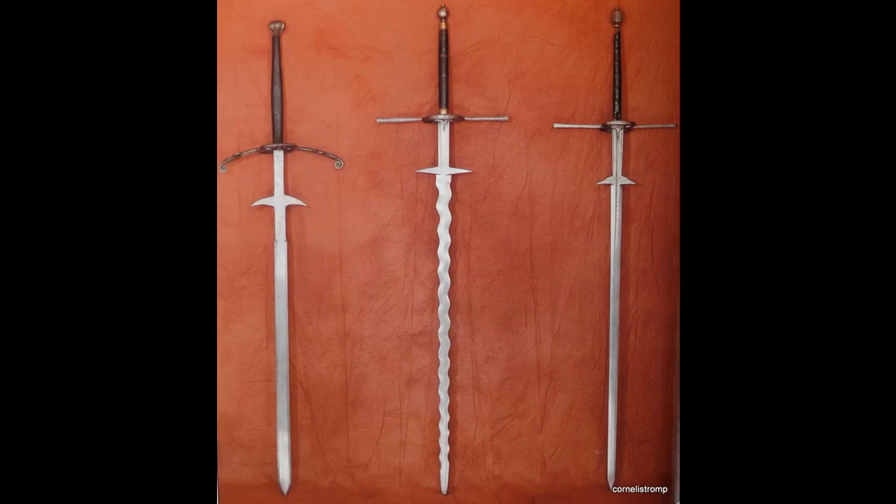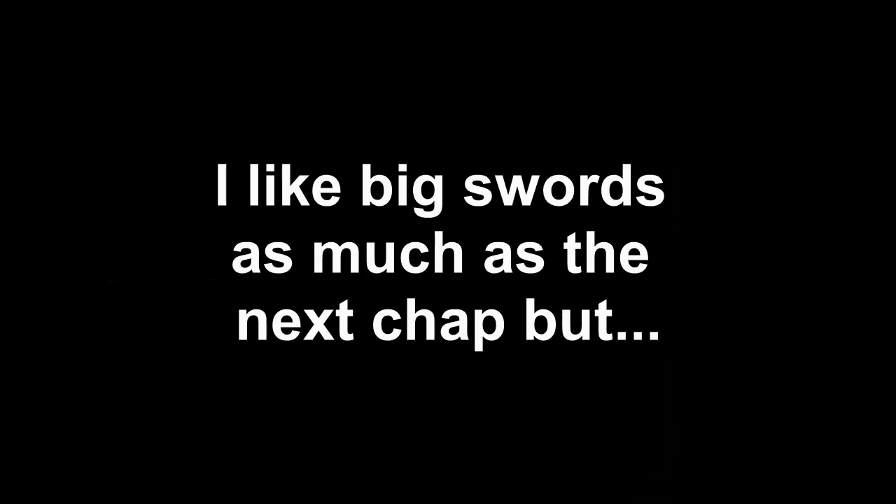Now we'll talk about other weapons that fall into the same categories. For example, the Nodachi — a Japanese great sword — actually holds the title of the longest sword in the world, at 377 centimeters, nearly four meters long. That's crazy, and it was probably just for ceremonial use, but still remarkable.